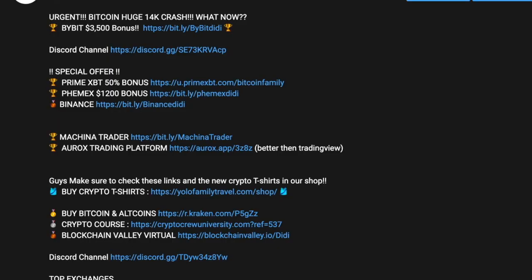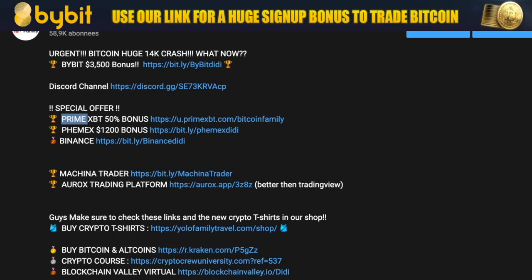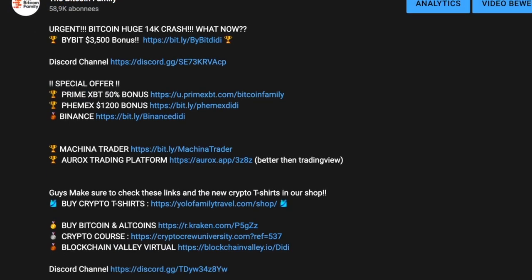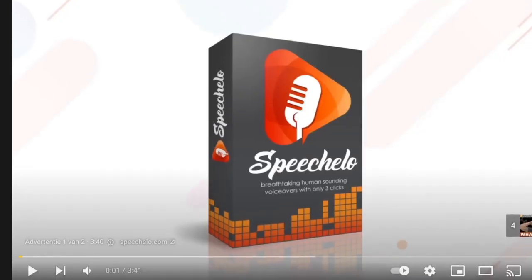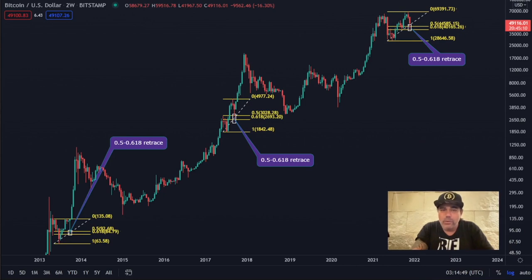If you want to sign up to exchanges, use our links. Bybit has a $3,500 bonus — a huge bonus. PrimeXBT — I think the 50% bonus may no longer apply. And Phemex has a $1,600 bonus as far as I know. There are a lot of links down below the video, just check them out. I'm sharing these because I also search Twitter for you guys to compare other traders' opinions — not only my opinion is important, but also other people's opinions.